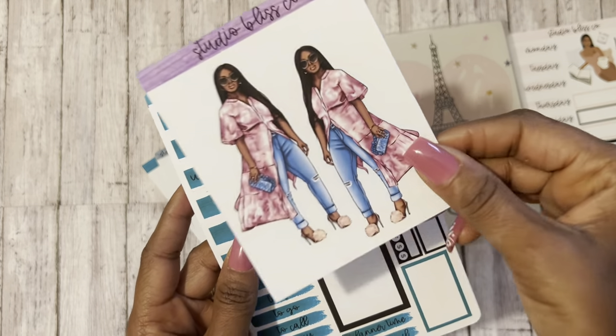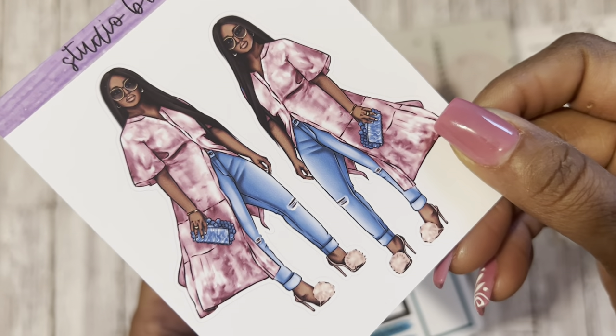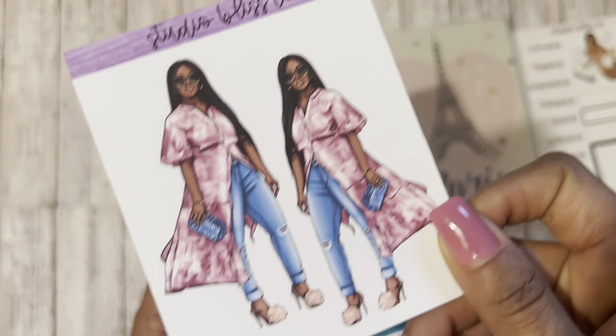I got some more dolls and this one's called Diamond. Look at that — those shoes are doing too much, I love it. It's got that pink and that denim look. That purse is nice. I love it.